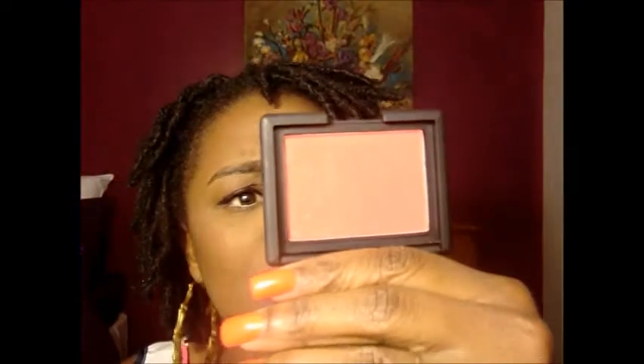And I think I only have one more thing here. I got this NARS blush in the color Outlaw from New York. I've been wanting this color forever. It's a really muted plum type of pinky color, and it has golden shimmer in it. It looks absolutely gorgeous on the skin.